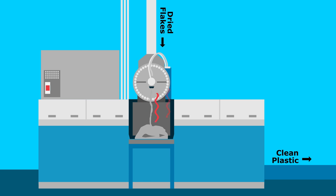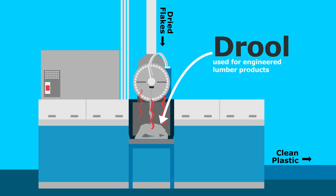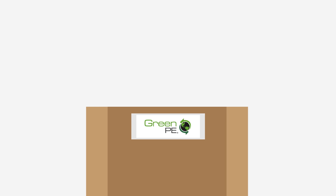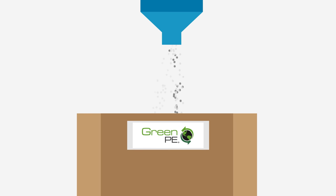The runoff from the filter, called drool, is sold for recycling into engineered lumber products. The last step in the process allows the resin to run through a sifting machine which removes the cooling water and allows for quality checks. The end result is green PE recycled resin pellets.